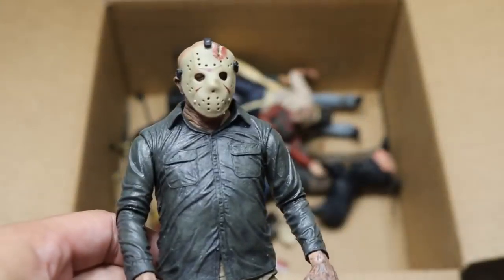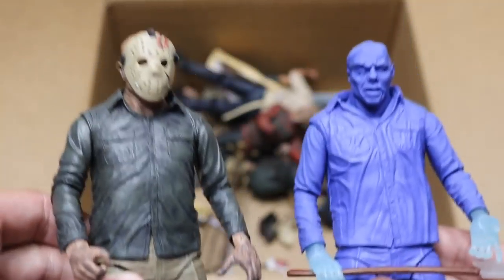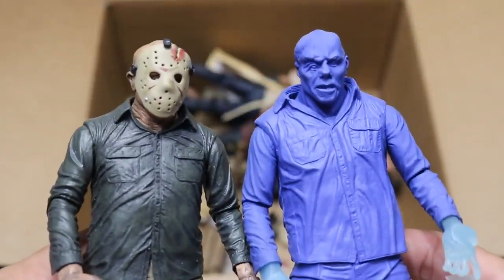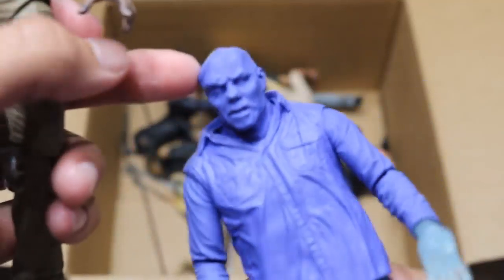Next up we have another Jason — I believe this is the one we saw that was maskless, but now he has his mask on. And then we have another Nintendo or video game Jason with his mask off. Two different versions. All these Jason figures are very, very similar — there's not too much difference between them. But I kind of like that black color going on on Jason's skull right there. That looks pretty cool.